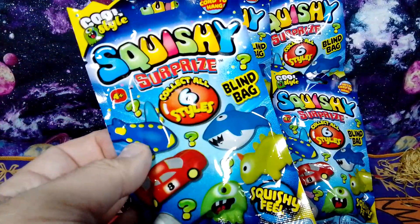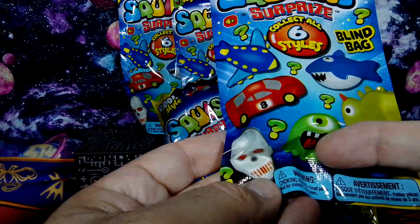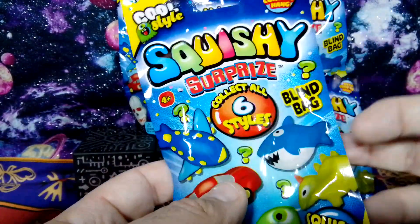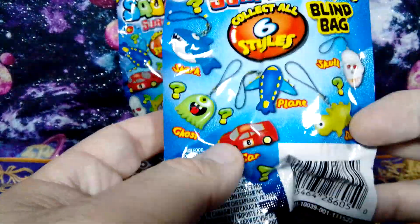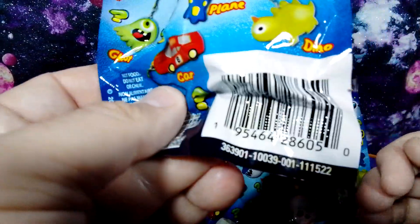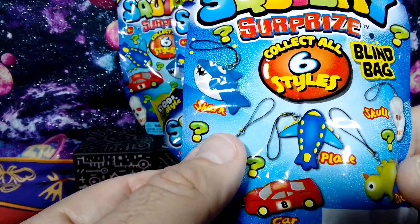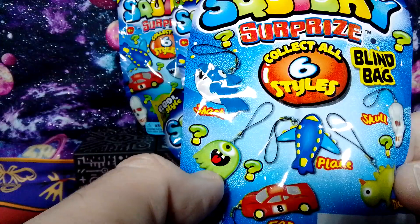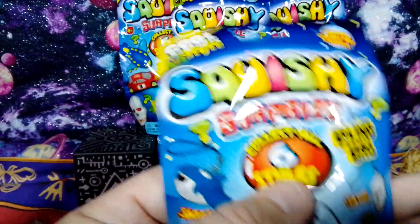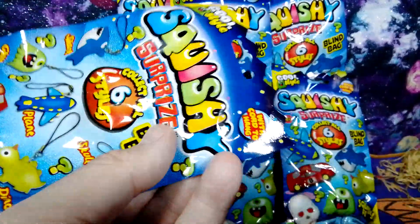There are six styles in here. I'm hoping we get at least the ghost and maybe the skeleton — I kind of had to feel around on these. Here is the bag; if you're looking for the UPC, here it is. These are found at the Dollar Tree. They do come with little bag tags, so if you want to attach them to your key ring or a backpack, that might be a really cool thing.